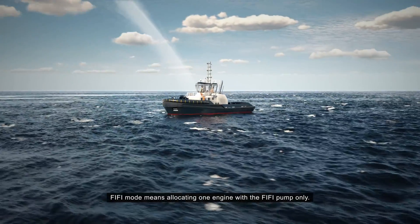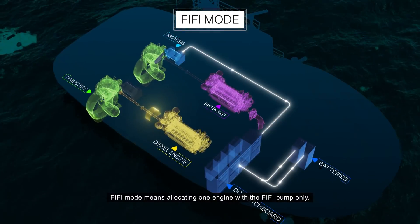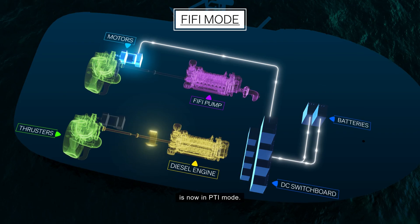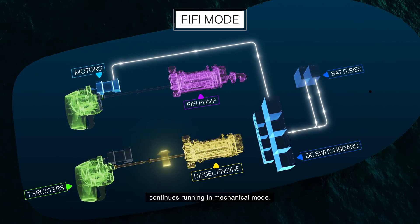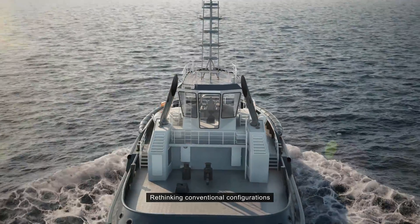FIFI mode means allocating one engine with the FIFI pump only. The thruster that is normally powered from this engine is now in PTI mode, while the other main engine and thruster continues running in mechanical mode.